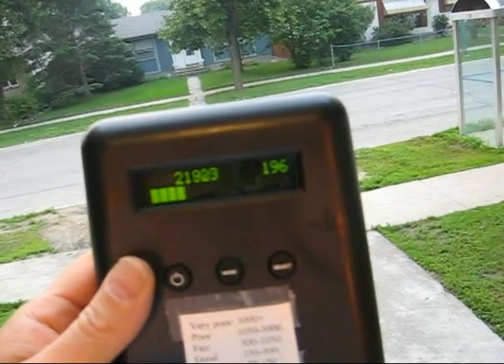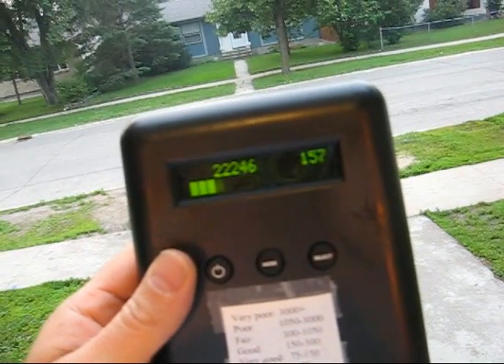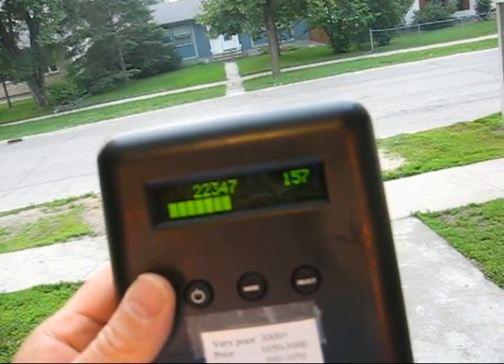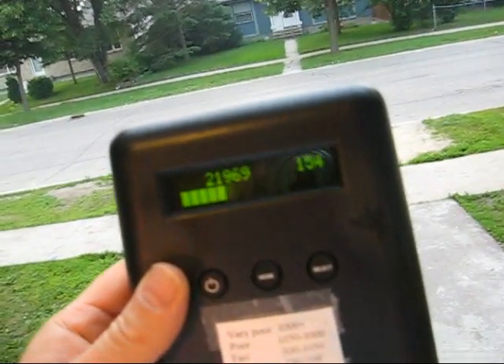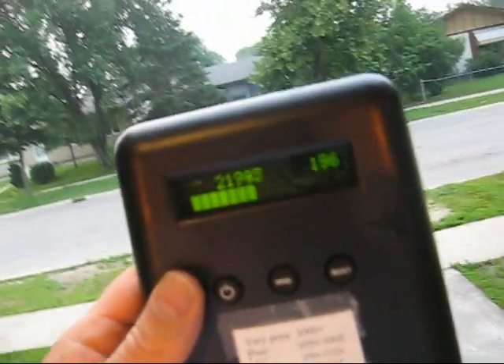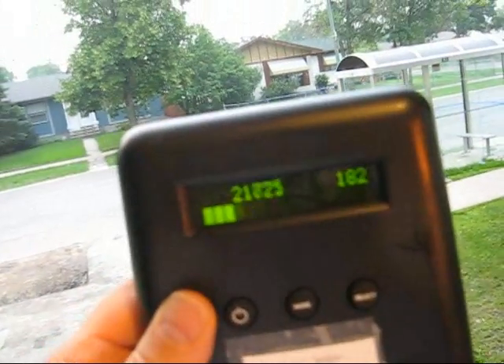Particle counts here: 0.5 microns on the left, 2.5 on the right. We're about 2 million particles per cubic foot — 2.2 million, or 22,000 per 100 cubic feet. Very poor air quality is rated 3,000 plus, so this is our great air quality. Conditions are bad, so I'm going to go indoors now and see what the air quality is like inside.